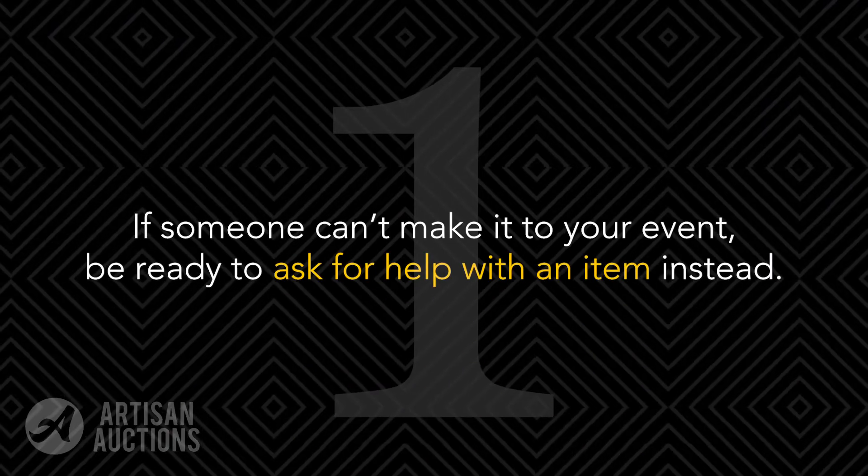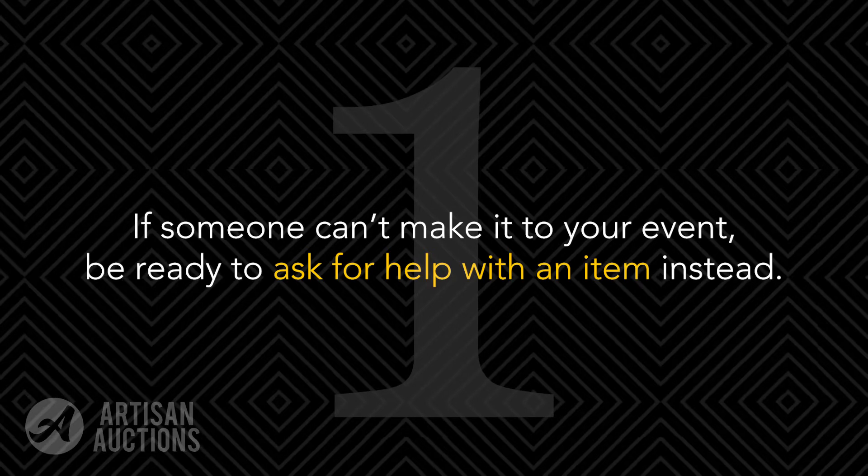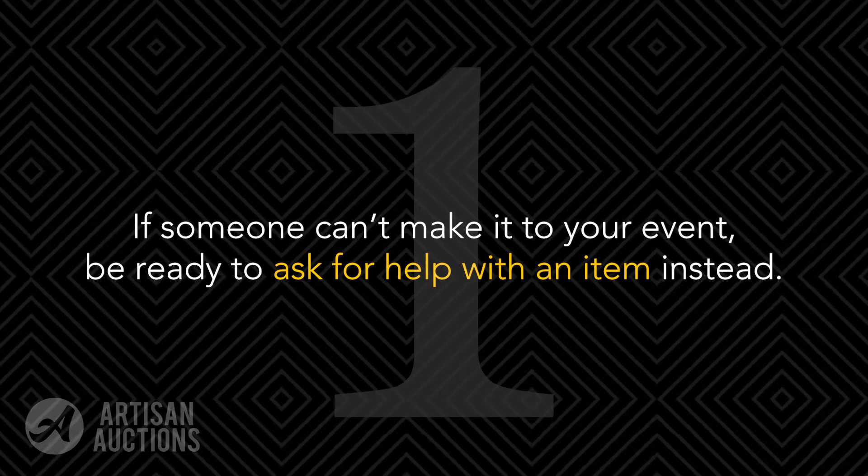First, if you have a friend or family member who says they can't make it to your event, be ready to ask if they can help you with an item for the auction instead. This is a great opportunity to help support your organization before the event without worrying about being absent the night of.